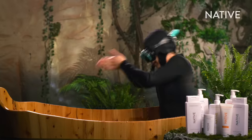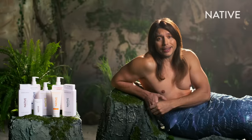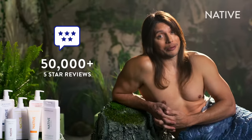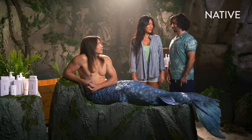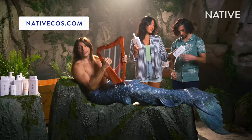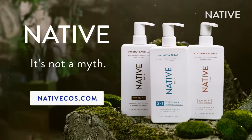I'm off to take the most fin-tastic shower of my entire adult life. Native has the best flippin' personal care products in the land and sea. With over 50,000 five-star reviews from happy landlubbers, it's like Native and your shower were mermaid for each other. Click the link and make the switch to clean hair care that actually works. It's not a myth — it's Native.